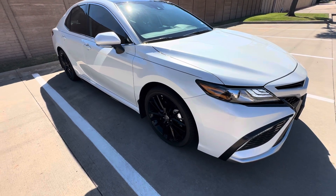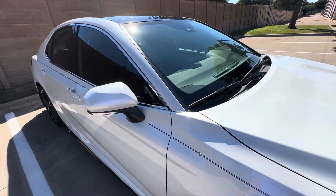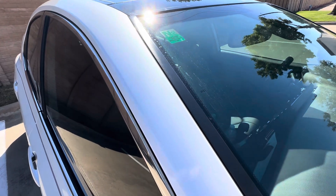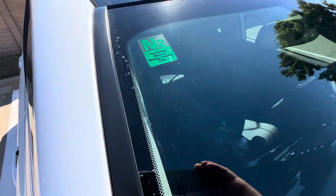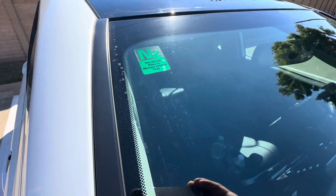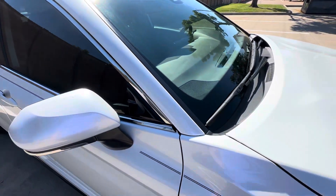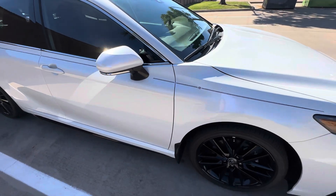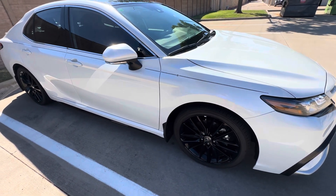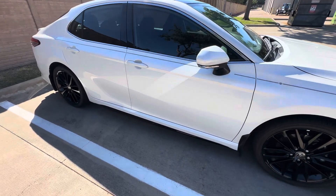Hey everyone, back again. This video is going to be talking about using nitrogen in your tires — is it a good thing or a bad thing? It's not a bad thing, but I'd definitely say it's an overrated thing. My car obviously has nitrogen in its tires; it's not my first time using this. I had my 2021 Toyota 4Runner, and as I found out, it doesn't necessarily hold the nitrogen in the tires as well as you think it does.